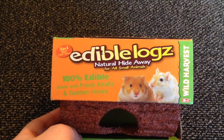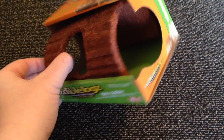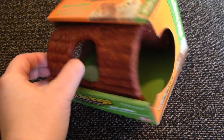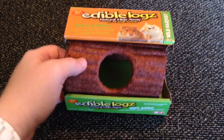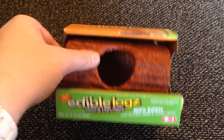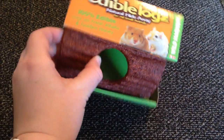Next I got three things from Walmart. The first is for Buttercup — this is just the Wild Harvest Edible Log. I've had these for my old hamsters but she hasn't had one. This was one of Cheerio's favorites, so I'm hoping she might like to chew on it. She is very particular about her huts but hopefully she'll like to chew on this. It was just over three or three and a half dollars.